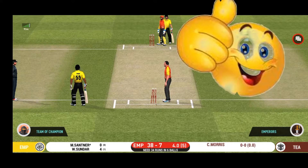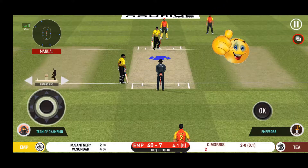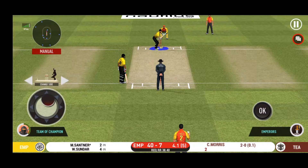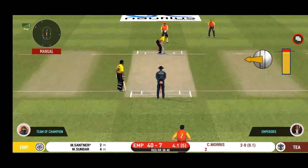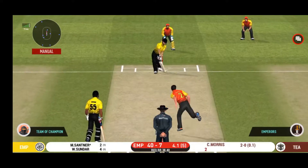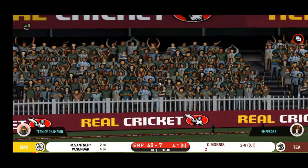That is a huge appeal — bowler thinks he's got the batsman, but the umpire thinks otherwise. What a match this has been! It's a jam-packed stadium here today, witnessing an edge-of-the-seat thriller. Strokes it into the gap for a single.